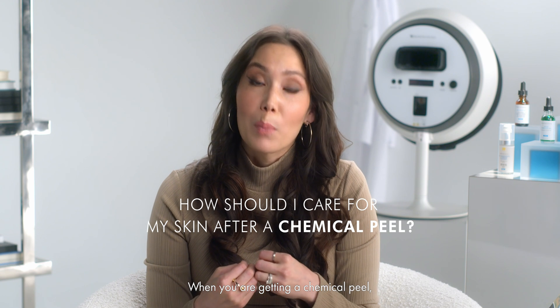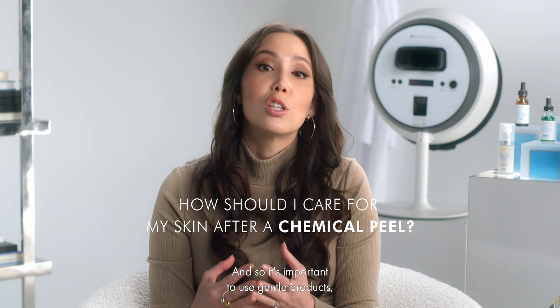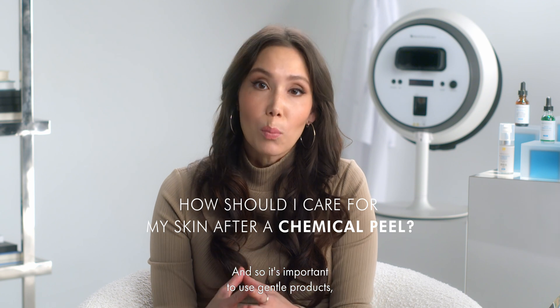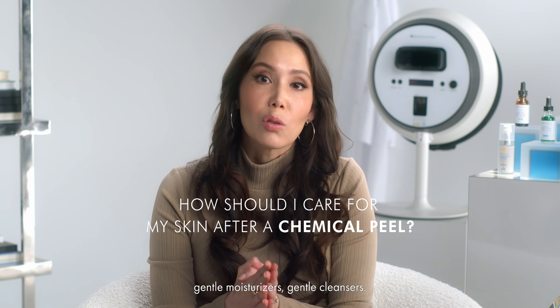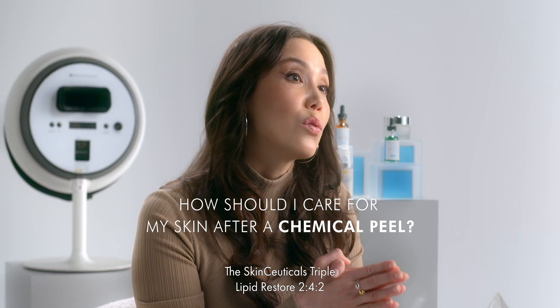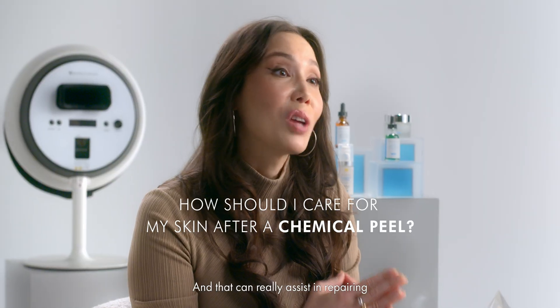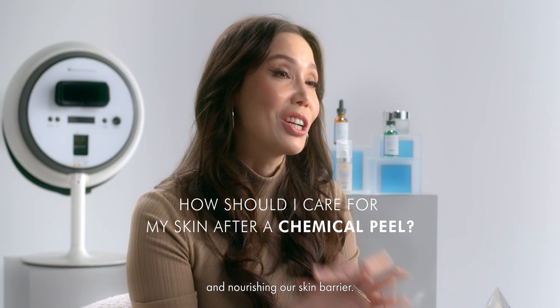When you are getting a chemical peel, your skin is in a pretty vulnerable state, and so it's important to use gentle products, gentle moisturizers, gentle cleansers. The SkinCeuticals Triple Lipid Restore 242 has amazing properties, and that can really assist in repairing and nourishing our skin barrier.